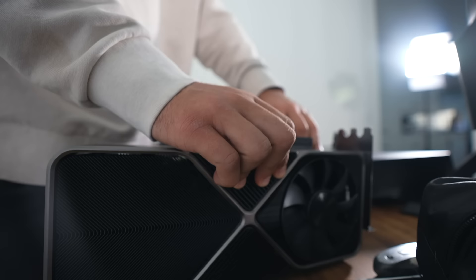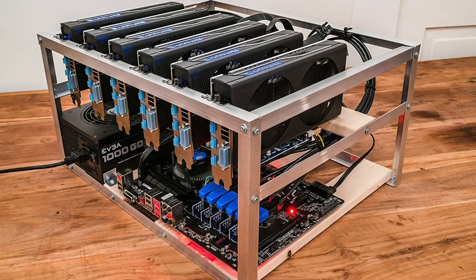Before we start unboxing things and build up this ridiculous Ethereum mining rig, quick breakdown of how my last six months of mining have been, what the major threat to the type of mining we're doing here is, and why you should definitely be aware of it, even if you're not into crypto mining.